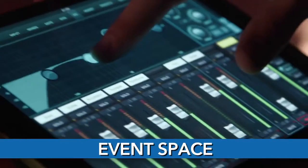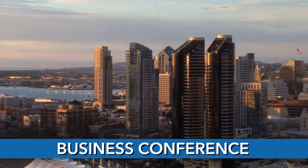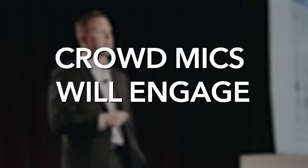Crowdmix powers audience interaction by turning phones into wireless microphones. If you're a professor, an AV professional, or a corporate event planner, Crowdmix will engage your audience.